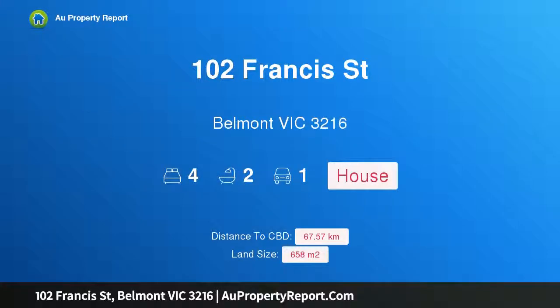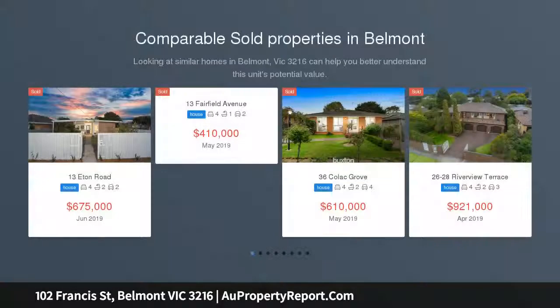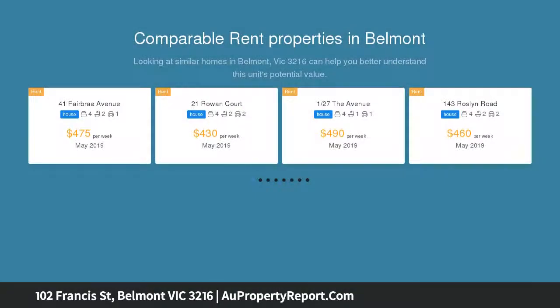Hi, I am glad to introduce property 102 Francis Street, Belmont Victoria 3216, a surprise family package in prime Belmont on a 658 square meter block. Here's a rare chance to buy into Belmont at an affordable price, with excellent accommodation.